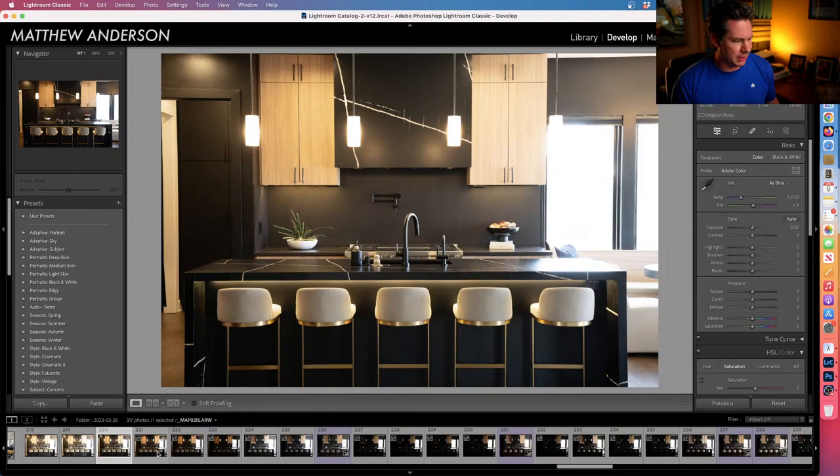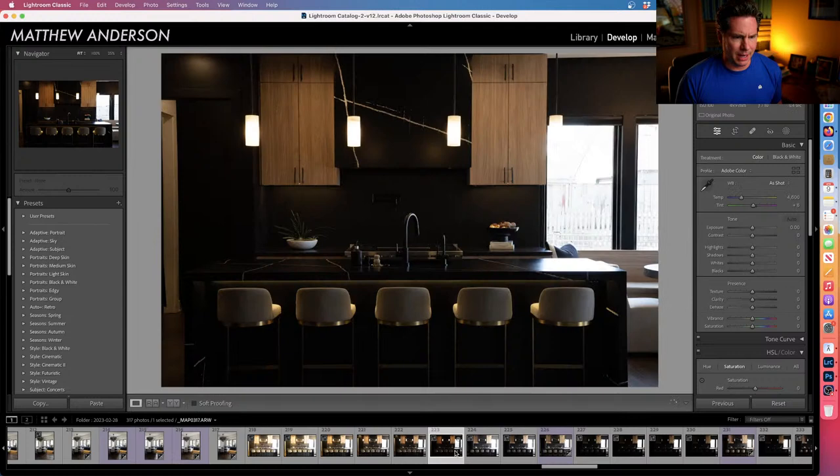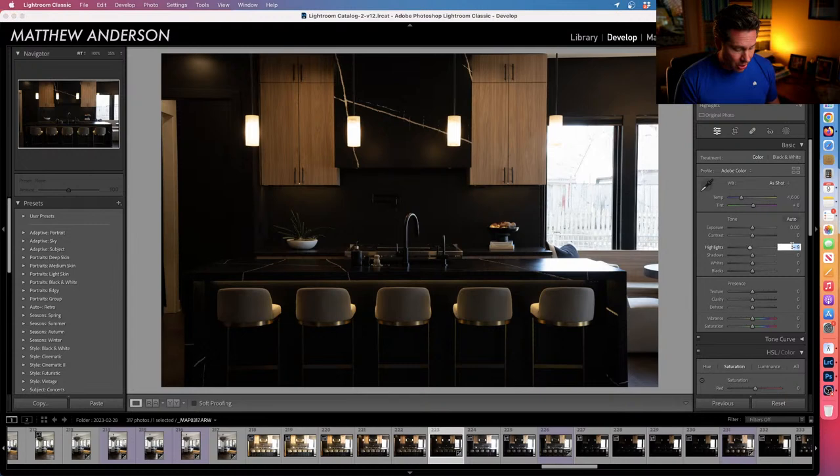I just bracket from super bright to super dark. Every now and then someone asks about exposing for the windows — here's a good case in point why I don't do that. If I pull down the highlights, what's on the other side of the glass is just not impressive at all. There's really no need to see the detail on the other side.